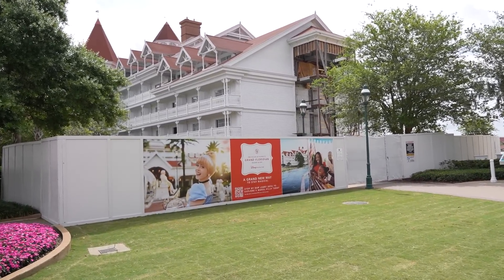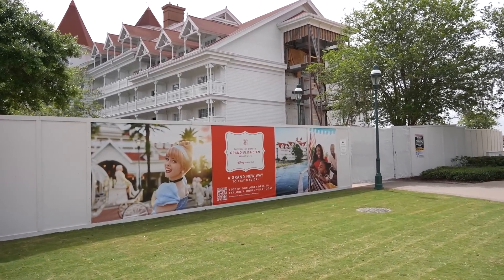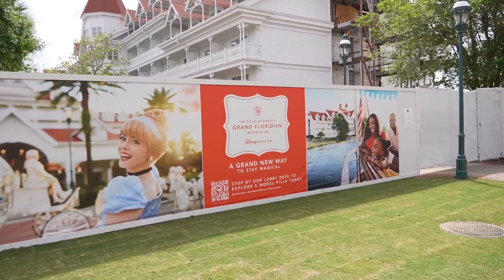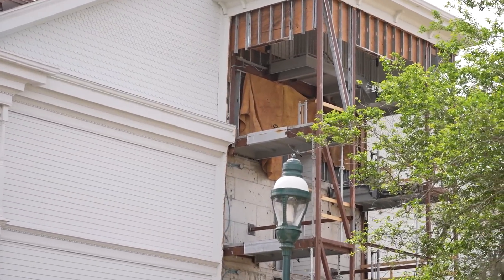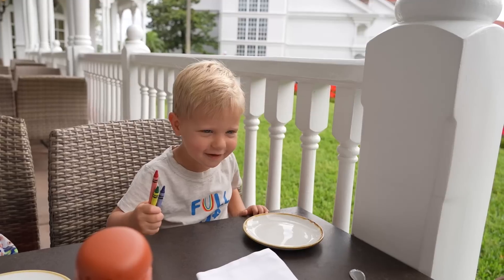I wanted to get a closer look at what's happening with the DVC. This is the Villas at Disney's Grand Floridian Resort and Spa — 'A grand new way to stay magical.' They're inviting guests to stop by the lobby desk to explore a model villa today. Should we do that? Why not? The question is: are these going to be exactly the same as the ones that are already here?